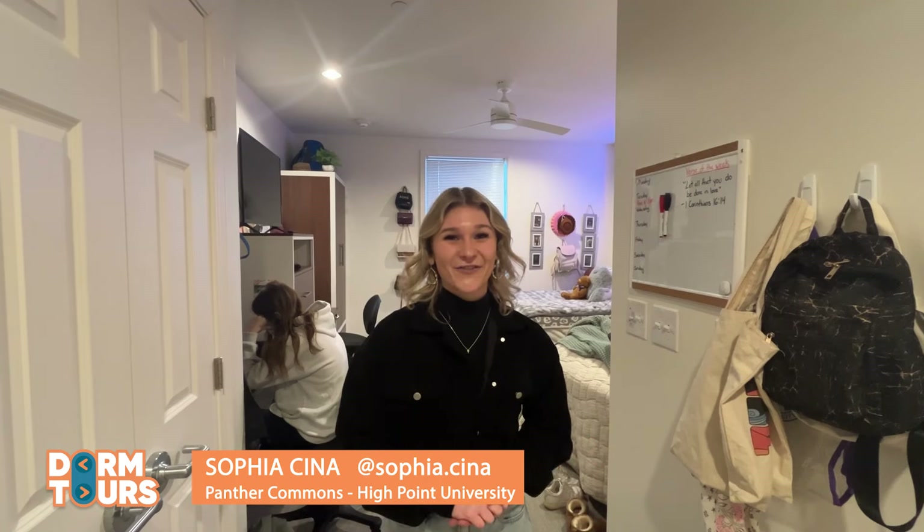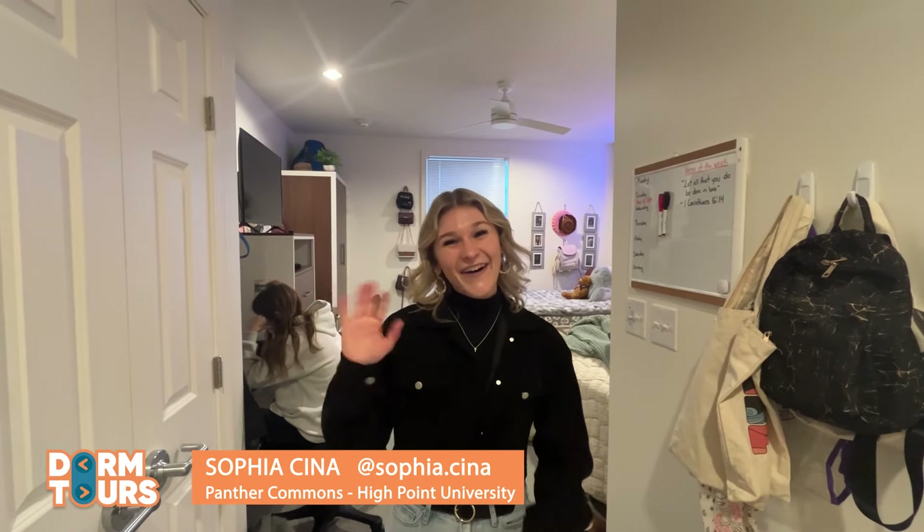Thank you guys so much for joining me today — I had so much fun showing you around. Make sure you choose Panther Commons as your future dorm building; you will be more than happy with your choice. I wish you guys a great day. Bye!